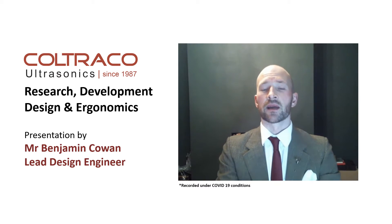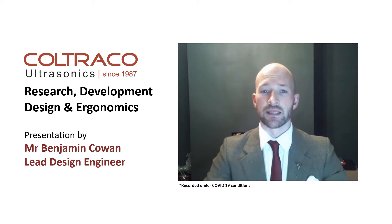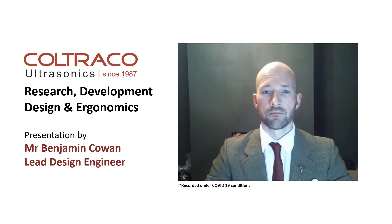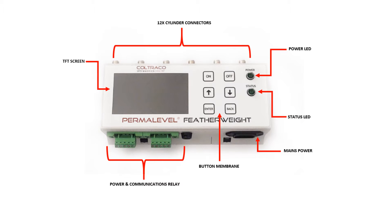Technology that is designed for total flood fire suppression systems in seamless cylinders. Shown on your screen now is the unit overview. On the right-hand side, we have a power LED which indicates the current status of your cylinders.